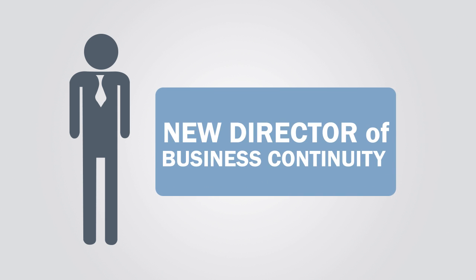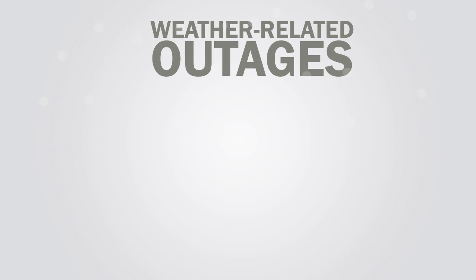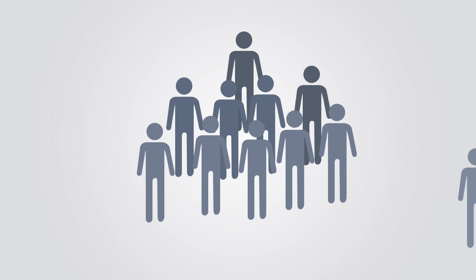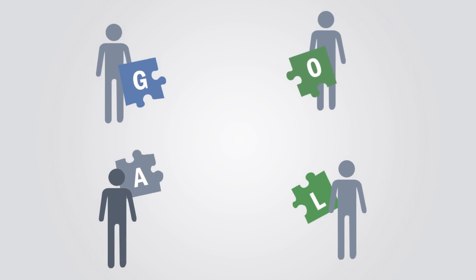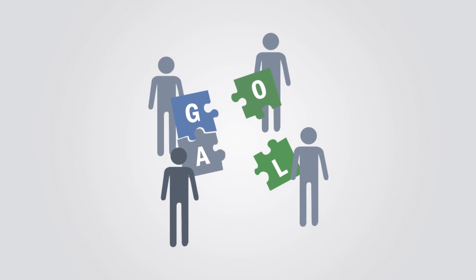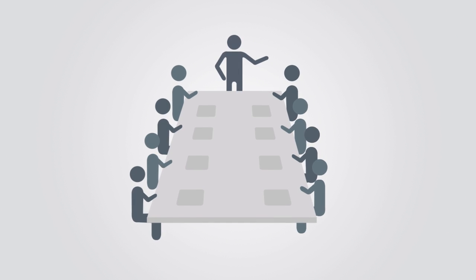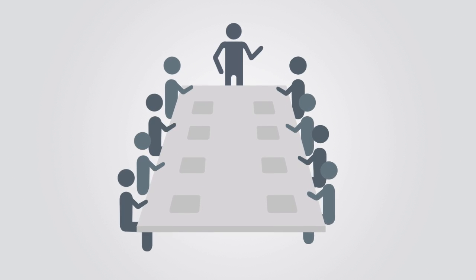Meet Dave. As the new director of business continuity for Alpha Corporation, he had a big challenge. The previous winter, the company experienced multiple weather-related outages. They lacked a proactive means of informing impacted employees and customers. Plus, recovery team efficiency was impaired by limited collaboration tools and processes.